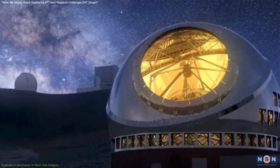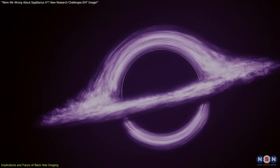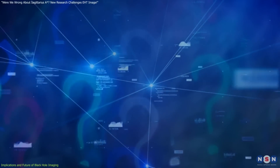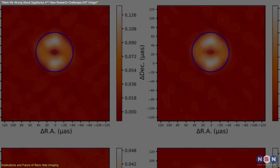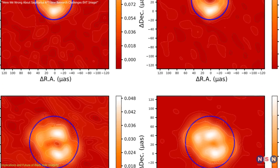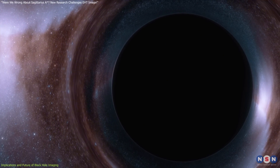The NAOJ's reexamination of Sagittarius A-star doesn't just refine a single image — it highlights the dynamic nature of scientific discovery. Revisiting data and questioning initial interpretations allow researchers to gain fresh perspectives, pushing black hole research forward. This reevaluation process is critical for challenging established assumptions and refining theories, especially in black hole studies where direct observation is incredibly challenging.